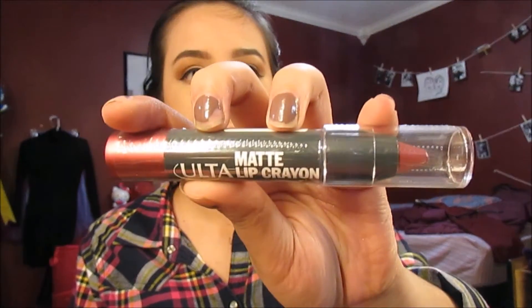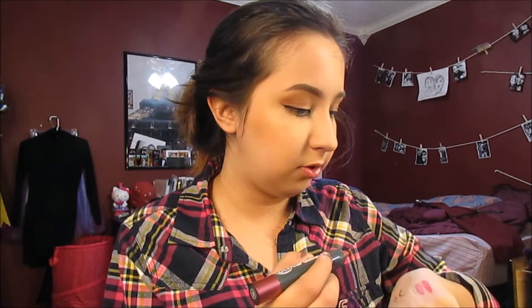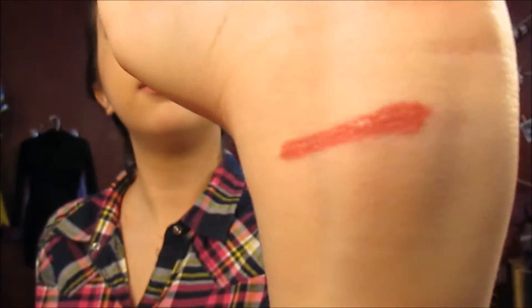The next thing I got was the Ulta Matte Lip Crayon. I've never tried these before, so I'm kind of excited. It's in the color Carnival. It's kind of the same color I showed you earlier from the other brand.